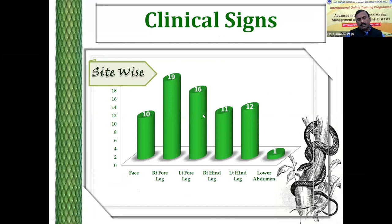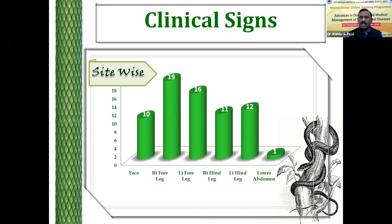Site-wise, maximum bites were recorded on the front legs — more than 50% of bites were recorded on the front legs, and maximum bites were over the right foreleg. The bites occur usually in the front, so the front legs were more exposed. Followed by front legs, bites were recorded on the hind legs, and then followed by the face. Very rarely, bites were recorded on other areas.